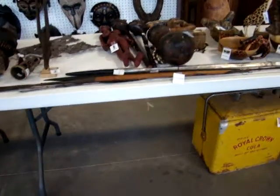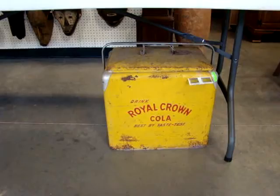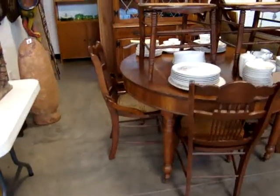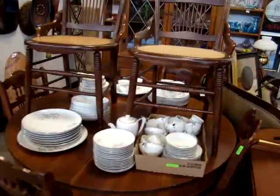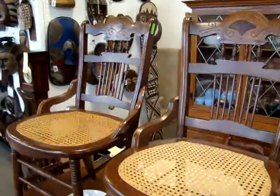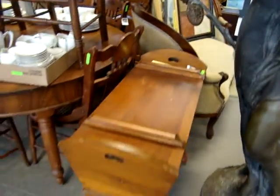I need to get some drinks — my tongue won't quit being tongue-tied. Here we have a nice Royal Crown Cola cooler, a walnut dining room table, six hip-rest chairs with cane bottoms in perfect condition, and a dough box.